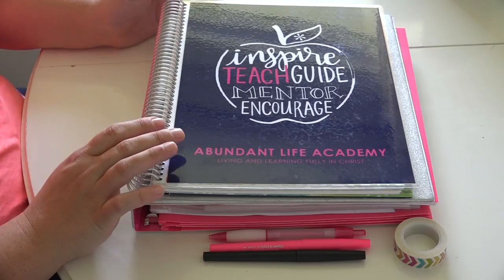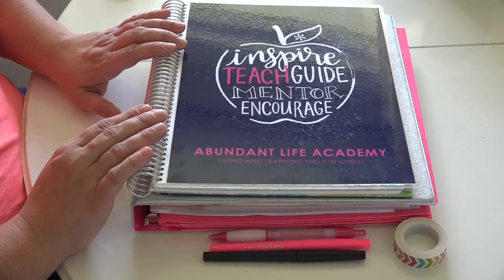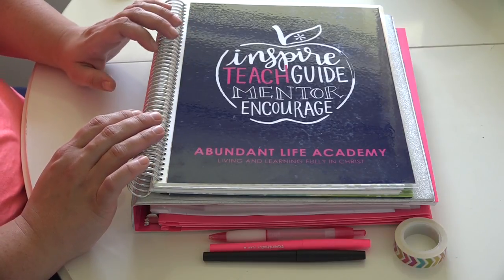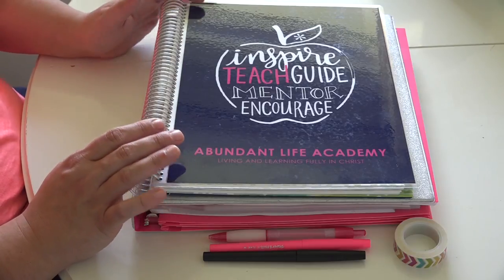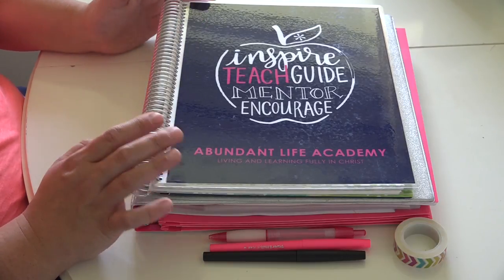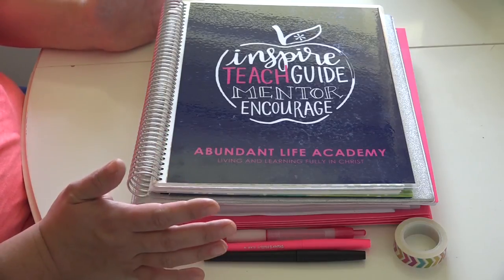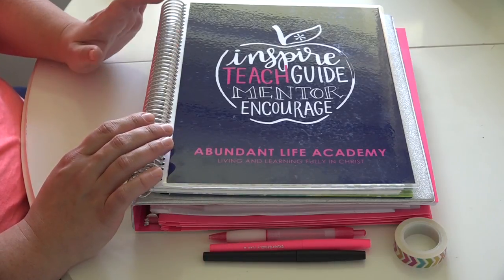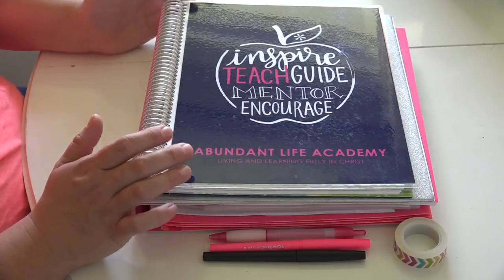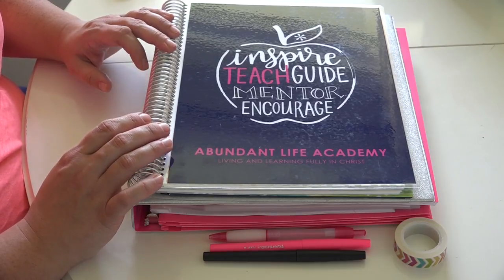Hey friends, today I want to share with you my homeschool planner. The journey to find a homeschool planner that was going to work best for me was a long one. I went back and forth with a lot of different planners, spent a ton of time looking on YouTube and Pinterest to see reviews and how other moms plan. I'm a planner girl - I've always loved planning, so it was really important for me to have a system that functioned really well but also was pretty and eye-catching, something I wanted to spend time looking at because homeschooling is a huge part of our day and I want to feel inspired.